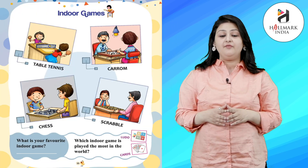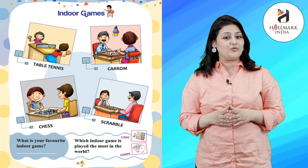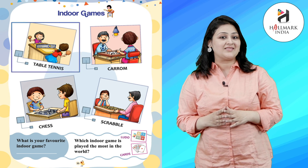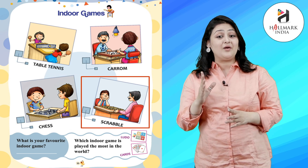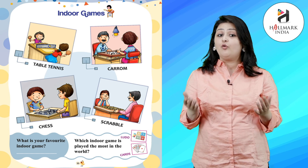Hello kids! I hope you are fit and fine. Today we will learn about indoor games. So how many indoor games are there? Let's check it: table tennis, carom, chess, scrabble.